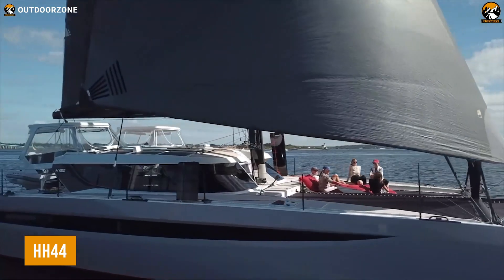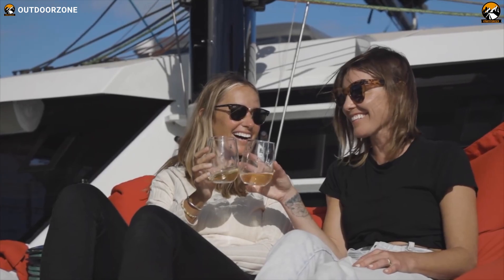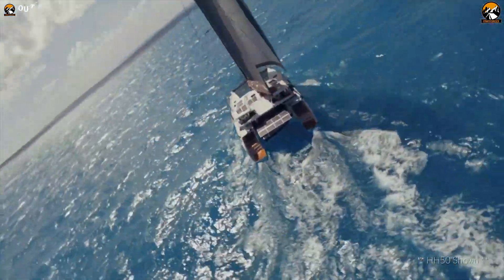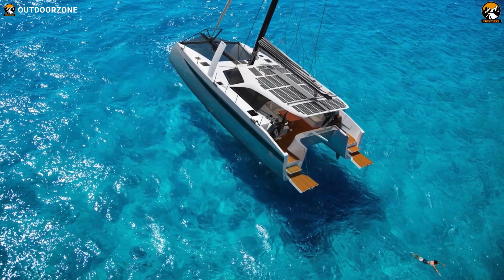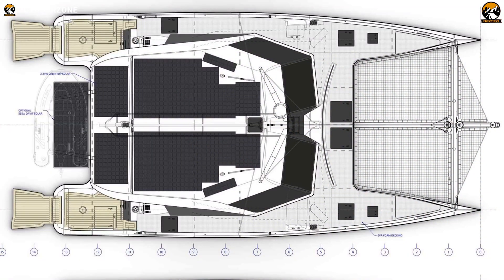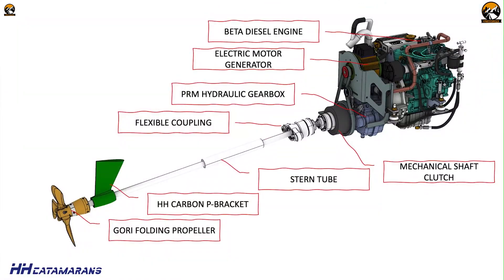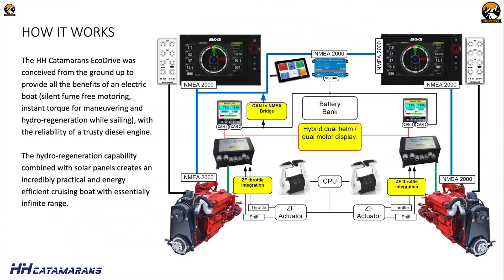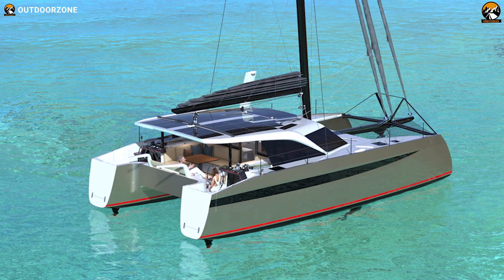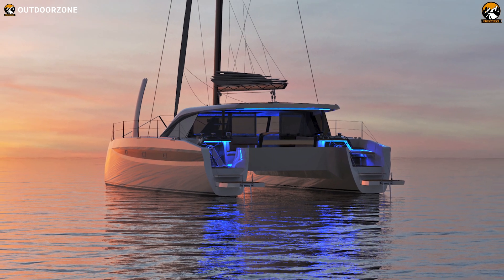Meet the all-new HH44, a performance catamaran yacht from HH Catamarans. This brand-new yacht could be exactly what you were looking for to dive into the deep sea. The HH44 comes in two versions: ocean cruising and sports cruising. Both feature 100% electric propulsion with a hybrid system for backup. The main power comes from 3,190 watts of solar energy alongside built-in hydropower generation and wind speed sailing. HH's own EcoDrive system, a pioneer of electric boats for 15 years across Europe, is used. The HH44 sits perfectly in the market for those seeking the ideal balance of style, performance, safety, and innovation.